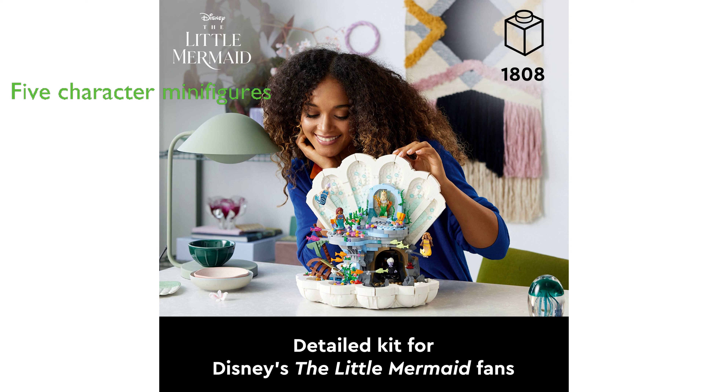movie—Disney Princess Ariel, Karina, Indira, King Triton, and Ursula—in addition to Sebastian and Flounder figures.